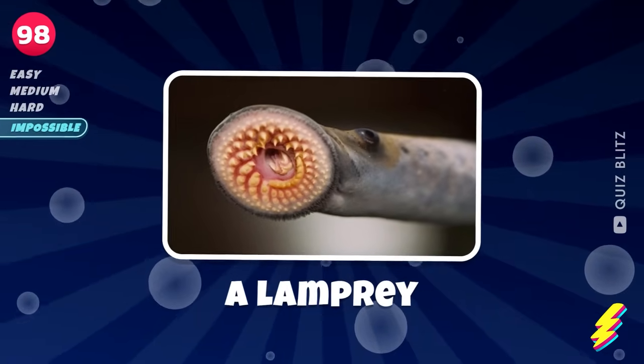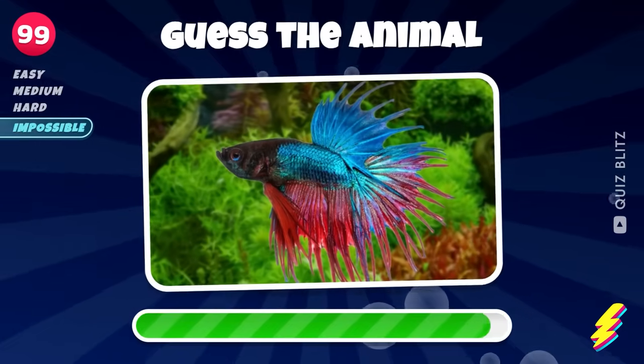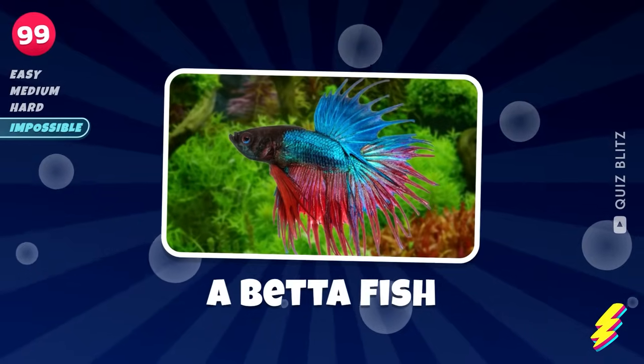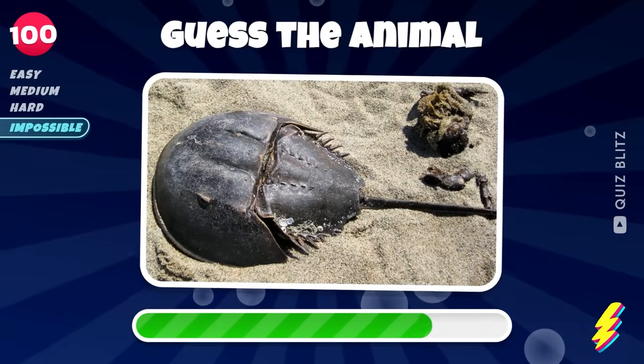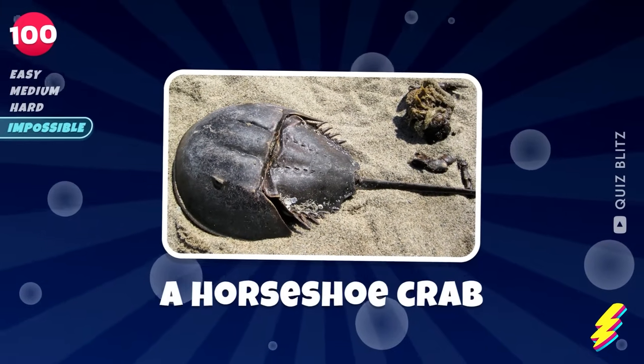A lamprey. A betta fish. Can you name it? A horseshoe crab.